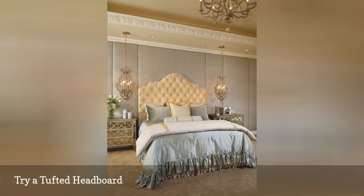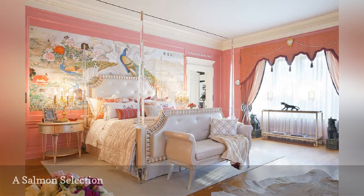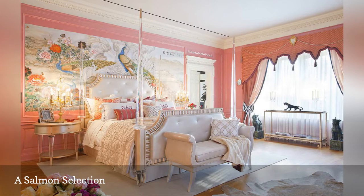There's so much going on in this room from Woodson and Rummerfield's House of Design, it's hard to know where to start. The beautiful salmon pink walls? The peacocks and flowers mural? The bed with its crystal-clear posts? Or perhaps it's all of these factors put together that make this bedroom so stunning.